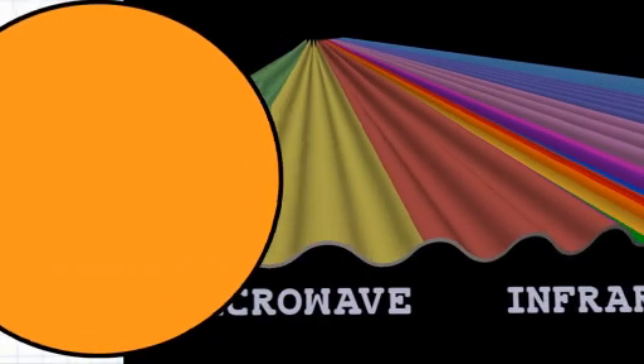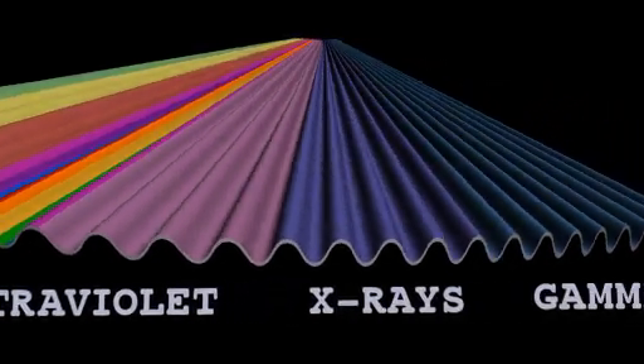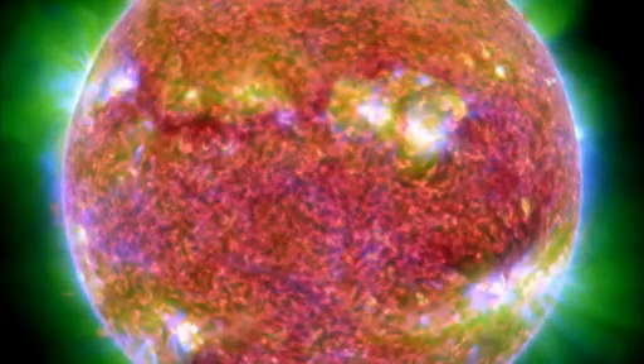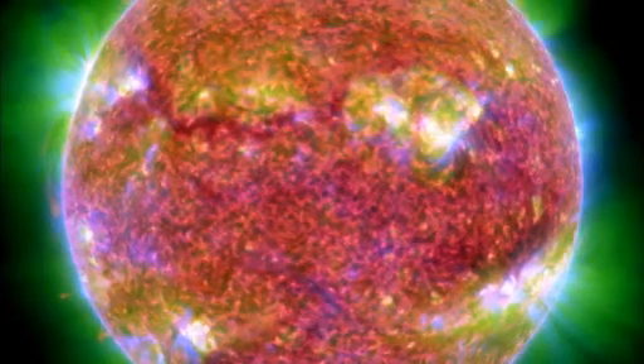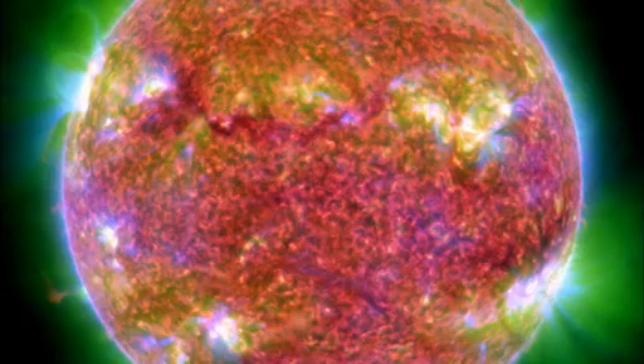Together, the entire range of possible wavelengths is known as the electromagnetic spectrum. Every second, the sun emits light across different parts of the spectrum, from low-energy radio waves and microwaves to high-energy X-rays and gamma rays.